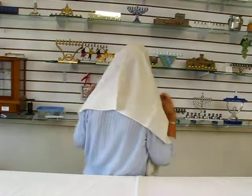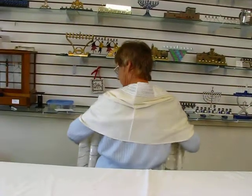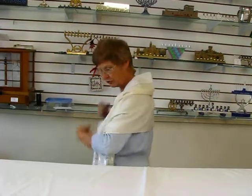Very comfortable, very soft. As you can see, it's perfect for draping over your shoulders.